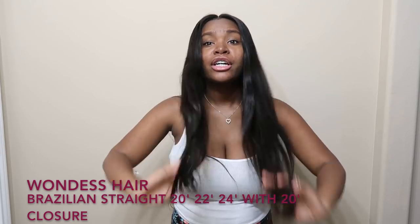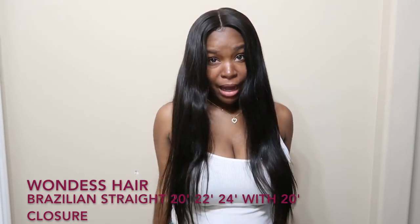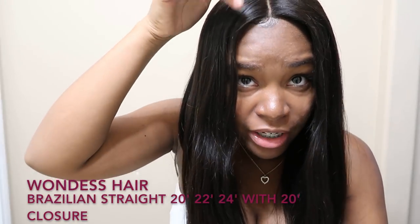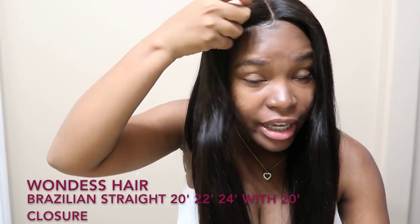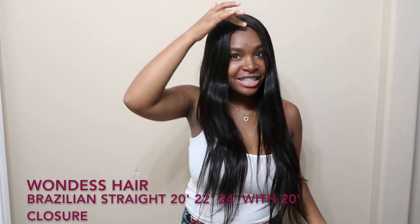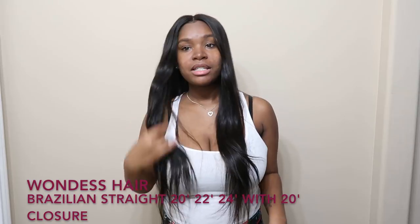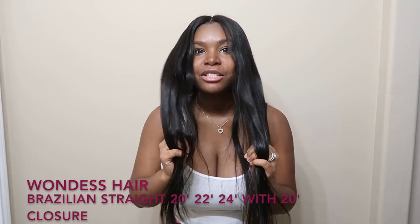With a 20-inch lace closure — as you can see the lace closure should pop in. I told my hairstylist to add this little edge right here. I saw this little piece of edges right here, so that was good. I cannot stop touching this hair — it is so freaking soft, I just love it.